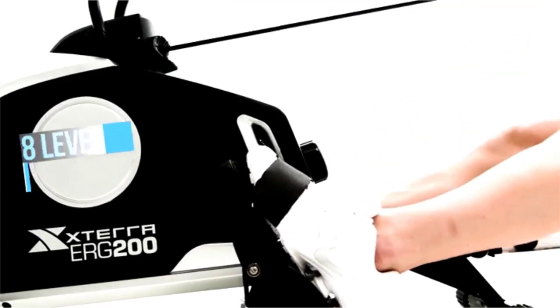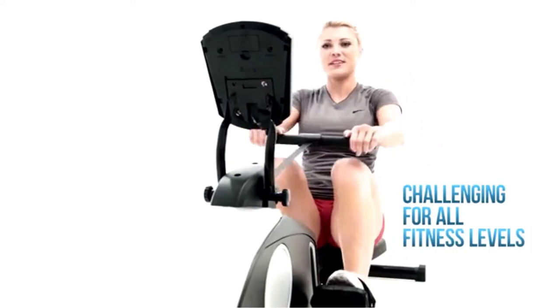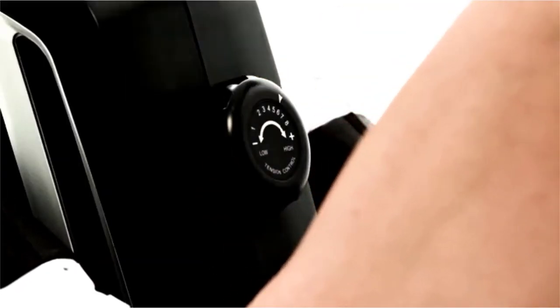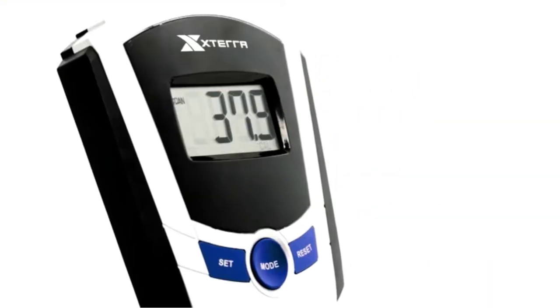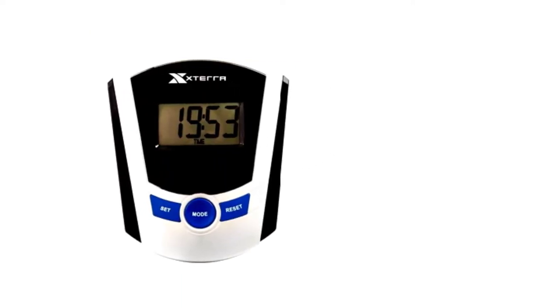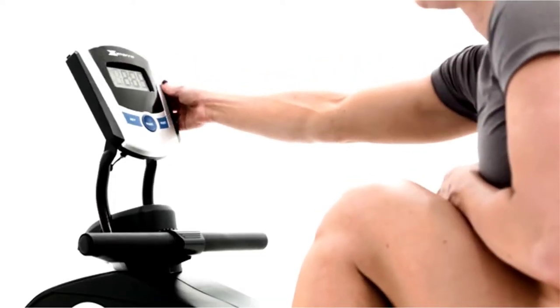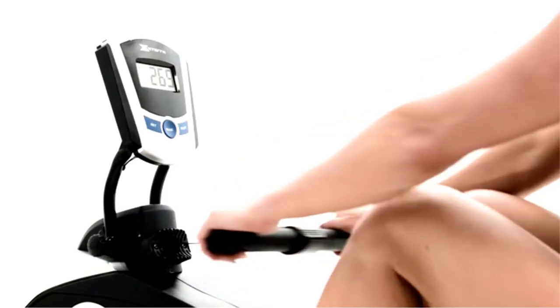The angled aluminum rails combined with 8 levels of resistance will provide a challenging workout for users of all fitness levels. To adjust your resistance, simply turn the tension knob to the desired setting and start rowing. You will be able to measure your training progress with a large LCD monitor by tracking your time, stroke count, and calories burned. To ensure a great viewing angle throughout the workout, you can adjust the monitor angle to wherever works best for you.